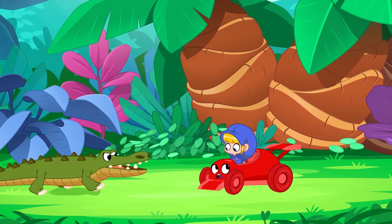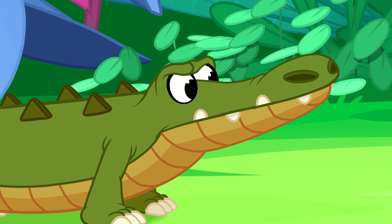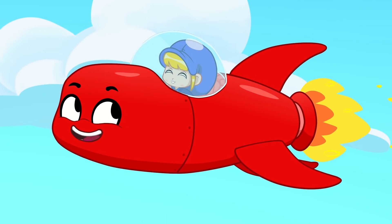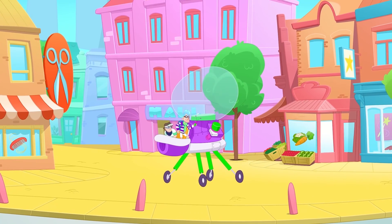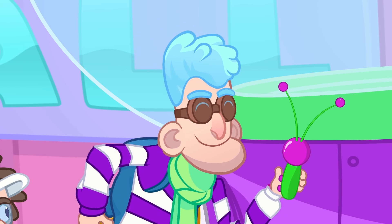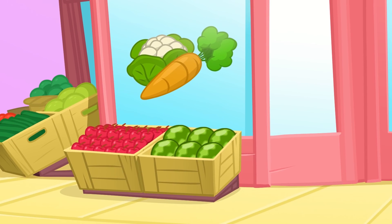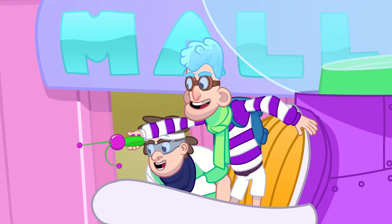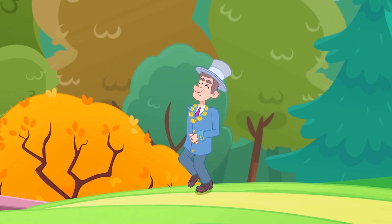Oh no! Morph into a rocket, Morphle! Phew! Let's get back to the city quickly!